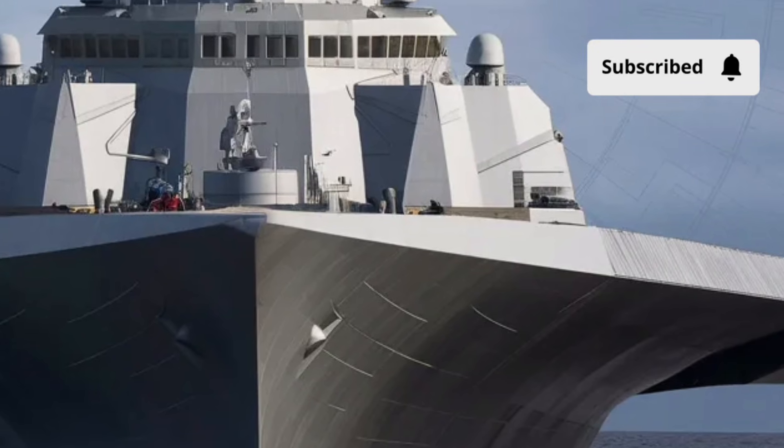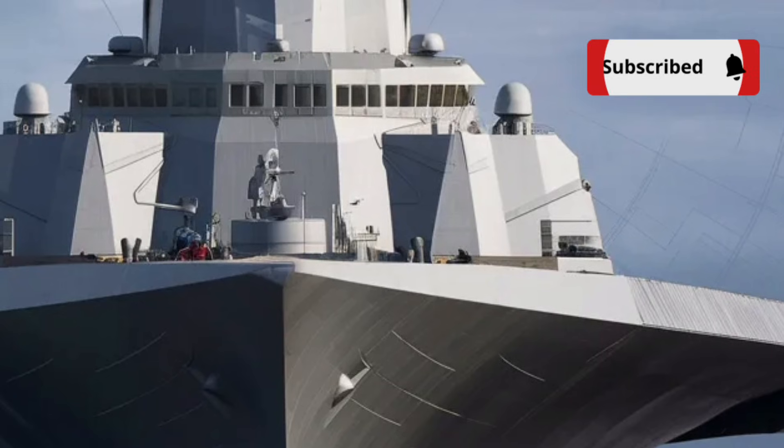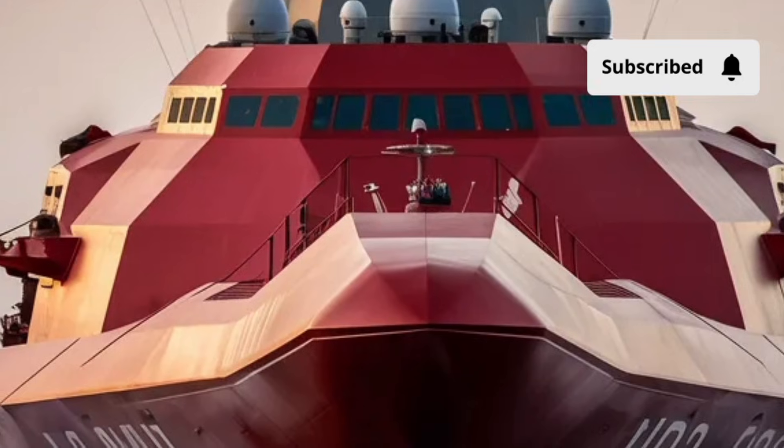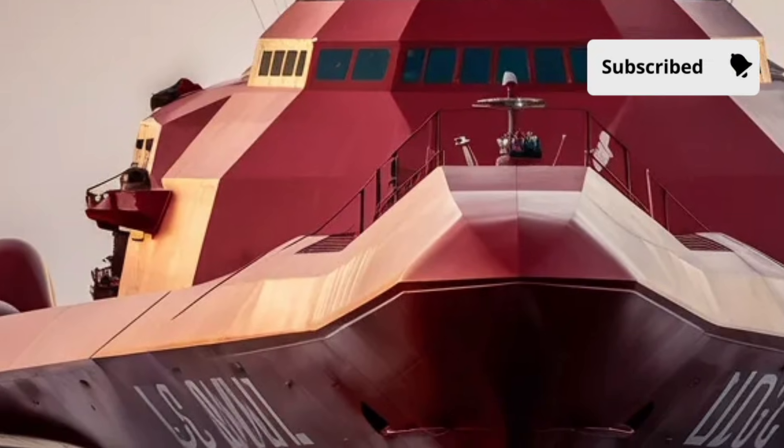From its distinctive exterior to its cutting-edge interior systems, its performance on the water, and the eye-popping cost, we're taking an in-depth look at everything that makes the Zumwalt an engineering marvel.